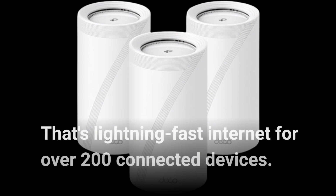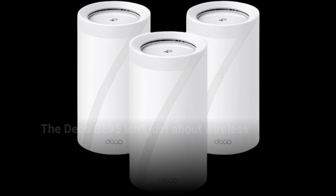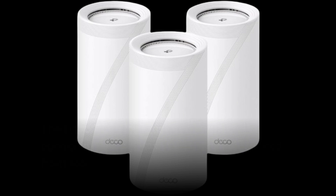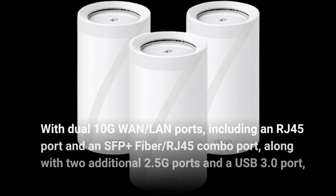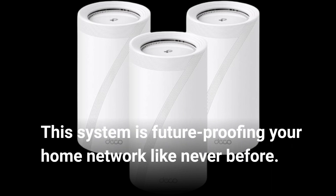That's lightning-fast internet for over 200 connected devices. Now, let's talk ports. The Deco BE95 isn't just about wireless connectivity — it's got you covered on the wired front too, with dual 10G WAN/LAN ports, including an RJ45 port and an SFP+ fiber/RJ45 combo port, along with two additional 2.5G ports and a USB 3.0 port. This system is future-proofing your home network like never before.